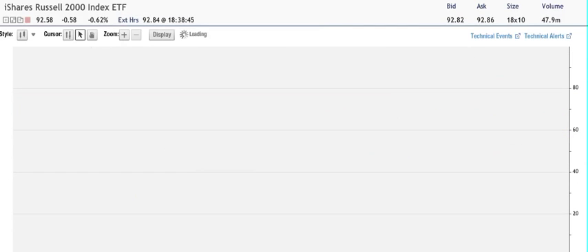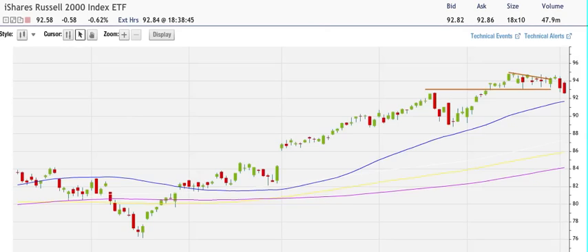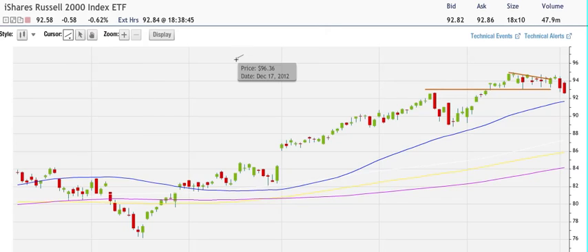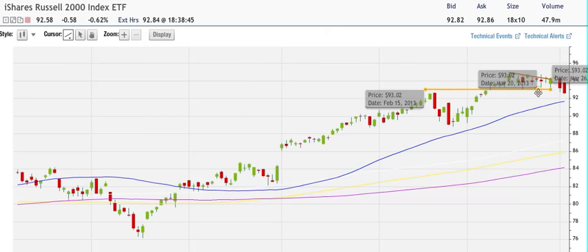For IWM, we were actually down today — 0.62% for the day — which is worrisome. As you can see, we broke the trend line we had from support and we're now heading to the 55-day moving average as our next target. We closed there and now we're looking for around the 91 level, which corresponds to the 55-day moving average.